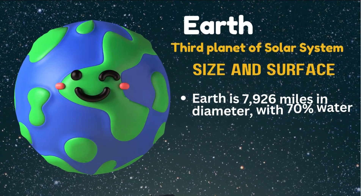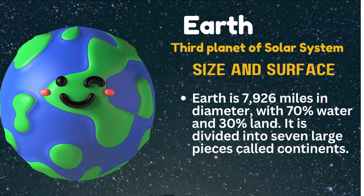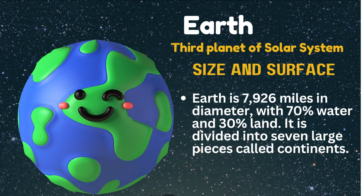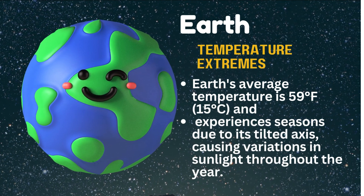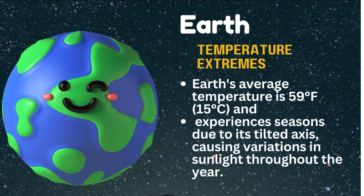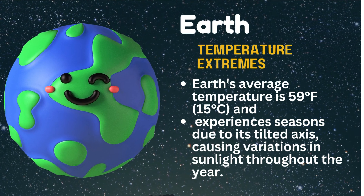Earth, third planet of the solar system. Earth is 7,926 miles in diameter, with 70% water and 30% land, divided into 7 large pieces called continents. Earth's average temperature is 59 degrees Fahrenheit, 15 Celsius, and it experiences seasons due to its tilted axis, causing variations in sunlight throughout the year.